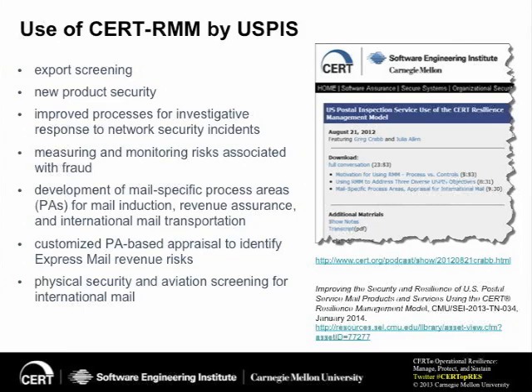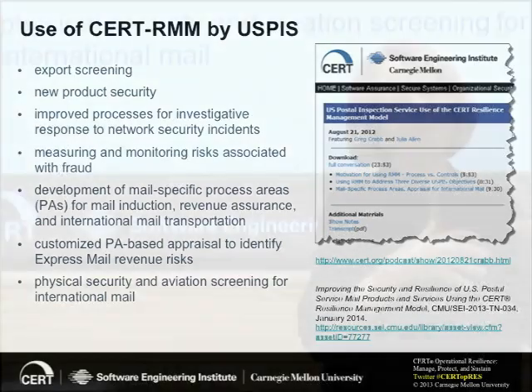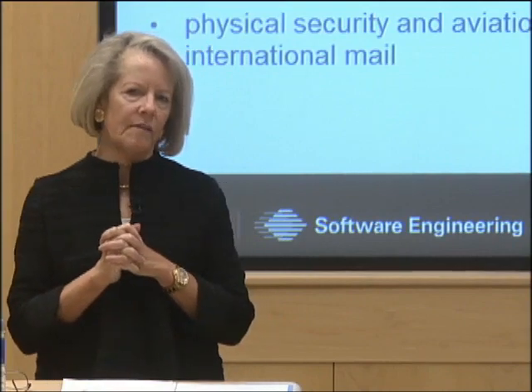The Postal Inspection Service is responsible for enforcing all the export screening laws before any mail leaves the U.S. and goes to another country. There are over one million packages per week that are export screened, and any exceptions are caught and dealt with by the Postal Inspection Service. As for new product security risks, one of the novel things they were able to do with the model is use the risk management process area to identify — sometimes within days — what risks would exist to the safety, security, and resilience of a new mail product before it hit the streets.